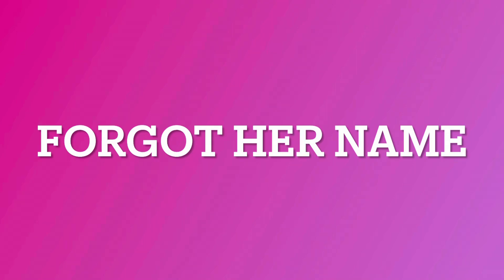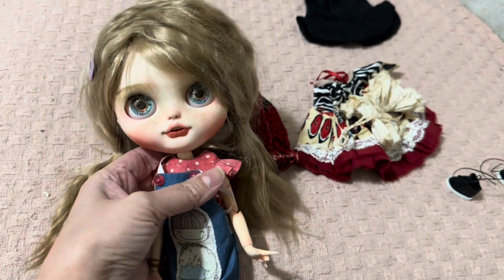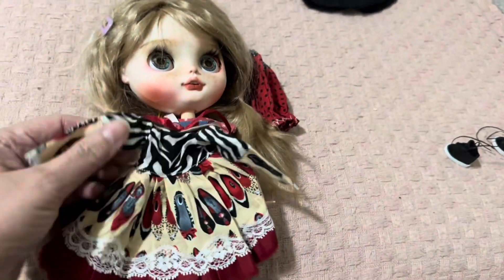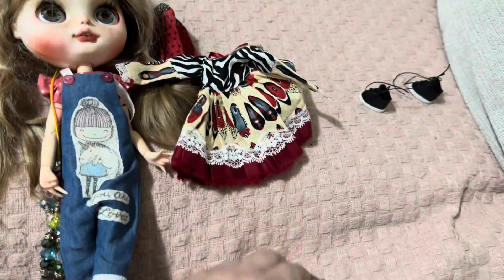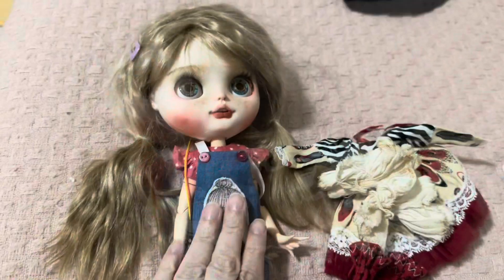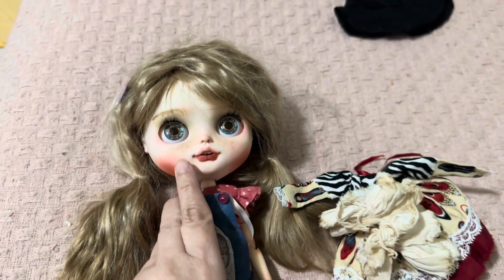Here is Blythe number six. Oh my goodness, she's my skater girl. So I'm going to put this outfit on. This is from the same seller as the clowns, and it came with this. So she's going to wear this today with her witch hat. Let's see how she looks. Also, this is another Claudia Fargas doll — CF Dolls.